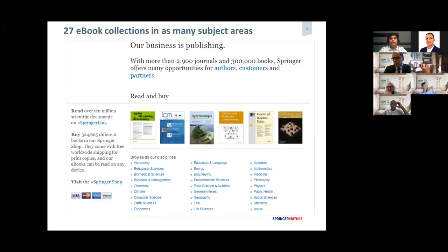We have published over 27 e-book collections, as you can see at the bottom of the screen. It shows astronomy, behavioral sciences, energy, engineering, food science, geography — there's a huge range of subject areas that we cover. We have over 10 million different scientific documents hosted on SpringerLink, the database that holds all our books and content, journal articles, and we hold about 324,000 books as well on SpringerLink.